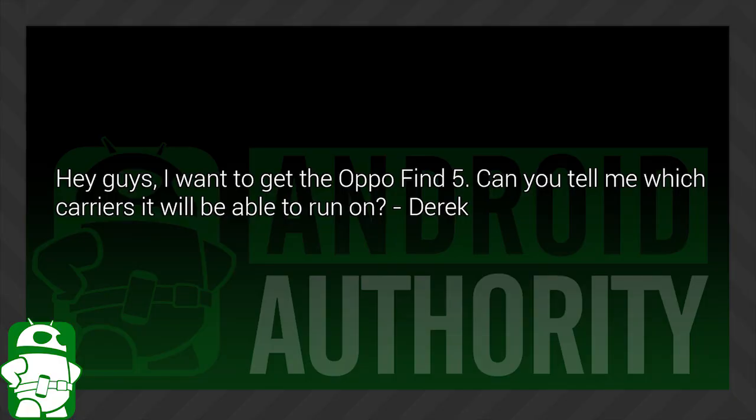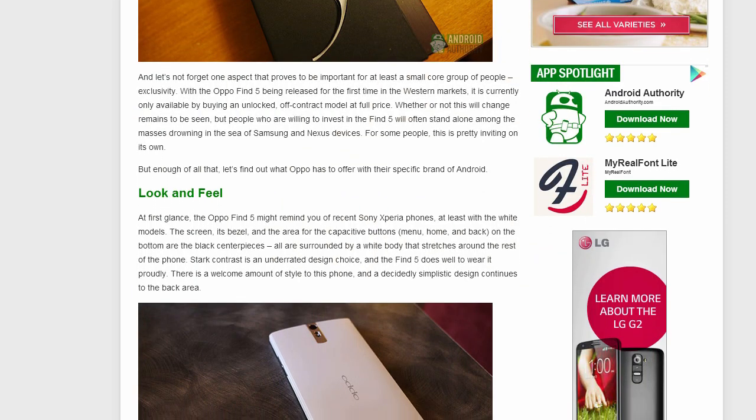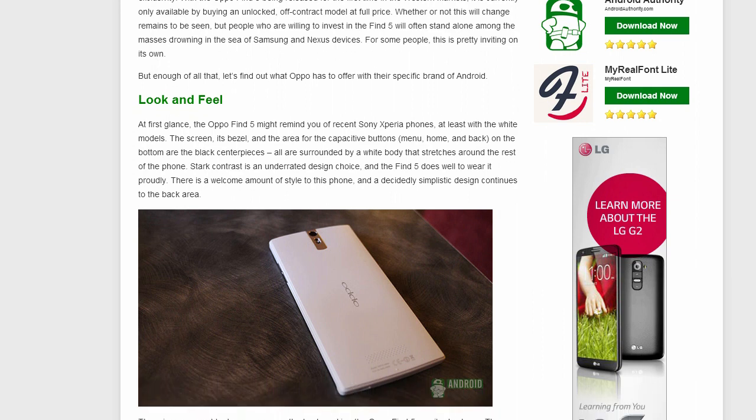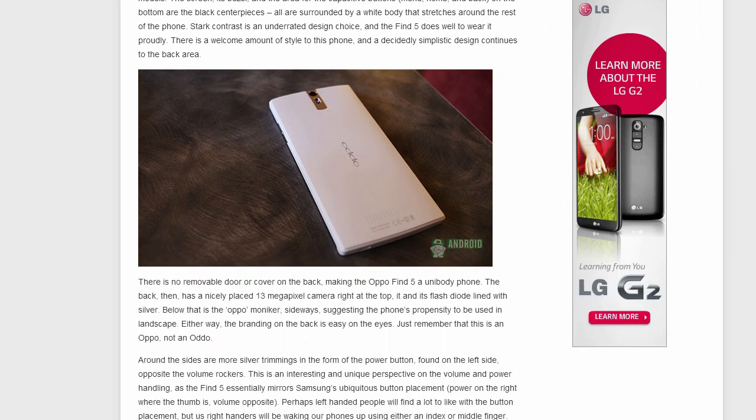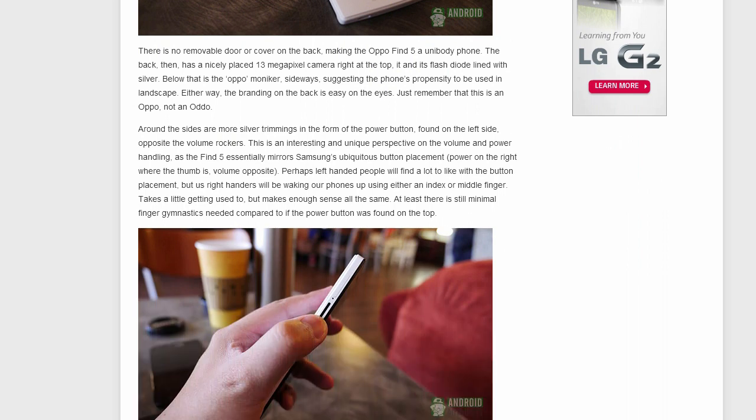Derek asks: I want to get the Oppo Find 5. Can you tell me which carriers it will be able to run on? According to the spec sheet, the Oppo Find 5 is compatible with up to HSPA Plus 42 on the 850, 900, 1700, 1800, 1900, and 2100 MHz bands. This means you can get 3G and HSPA Plus on T-Mobile and AT&T. It's also worth noting that the phone does not support LTE, so if you're looking for a device with LTE, you may be a little disappointed. It's also worth mentioning that the Oppo N1 was recently announced, so if you're not 100% on board with the Find 5 just yet, it's worth giving that phone a shot.